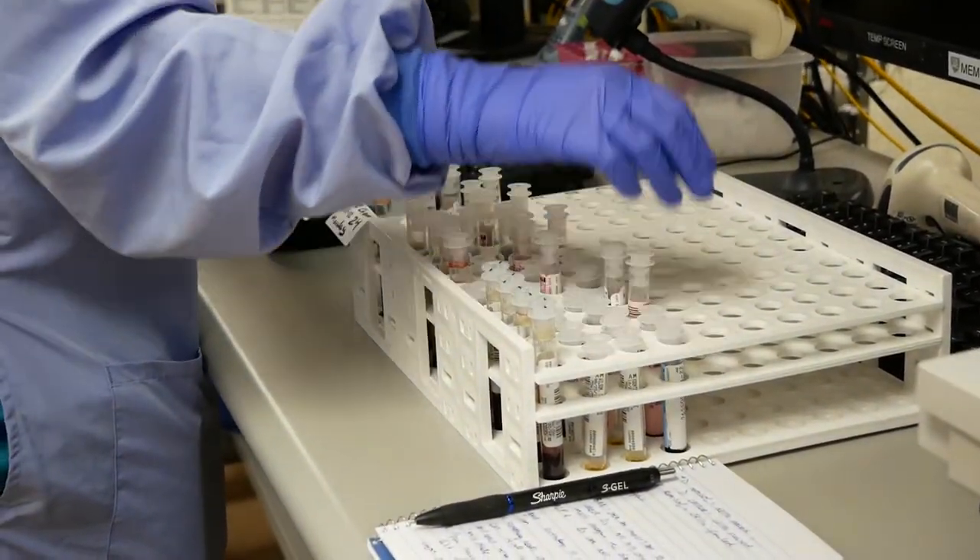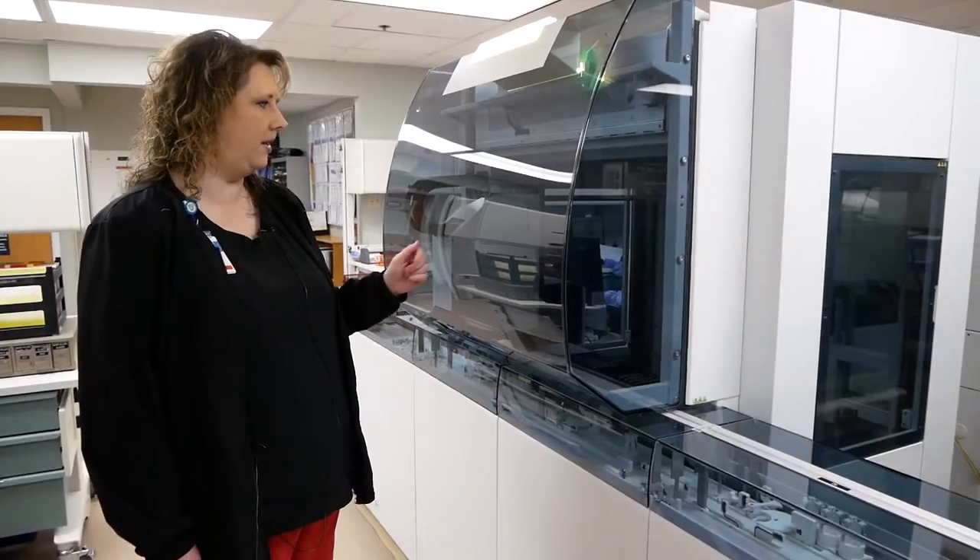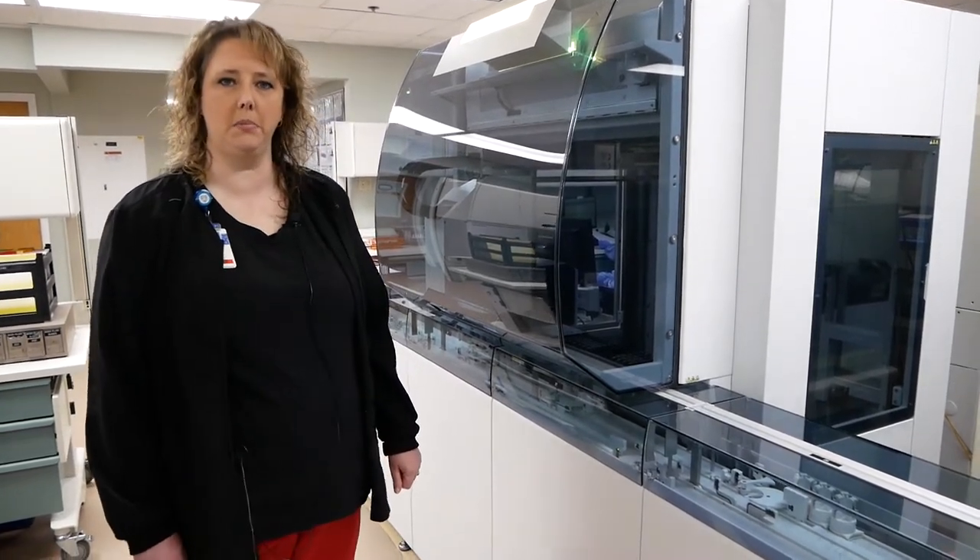The last one at the end of the automation line is our DXH 800s. This is where we do all of our CBC testing for complete blood counts.